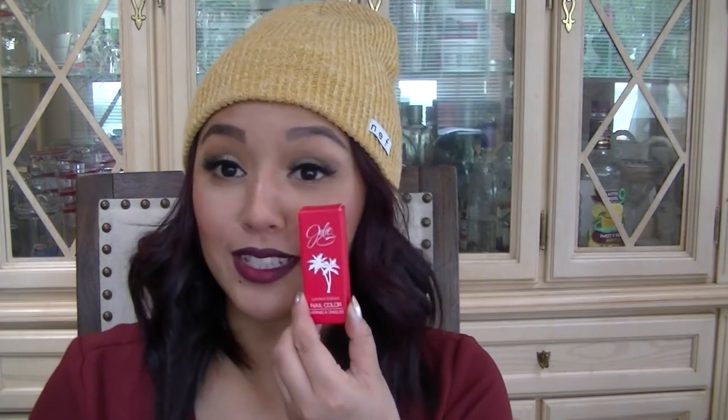Alright, the third product is a limited edition nail color by Julie G. I'm not sure exactly what it says on the label, but it's a really pretty color — very summery, springy. I like it already.